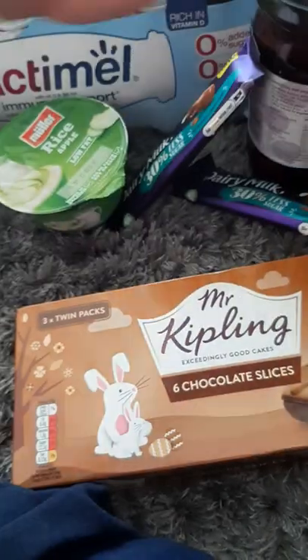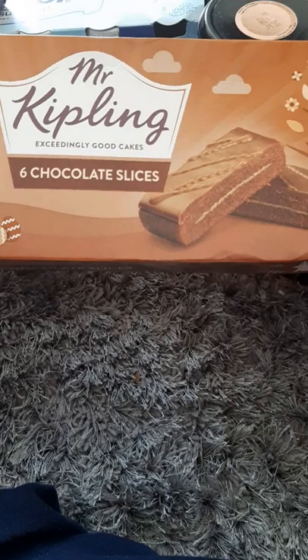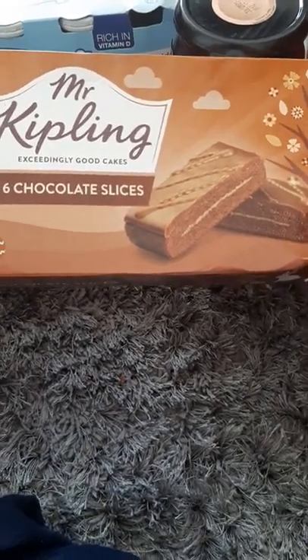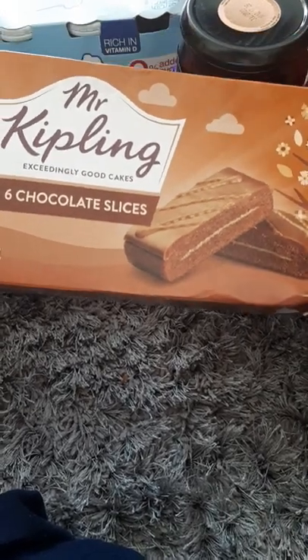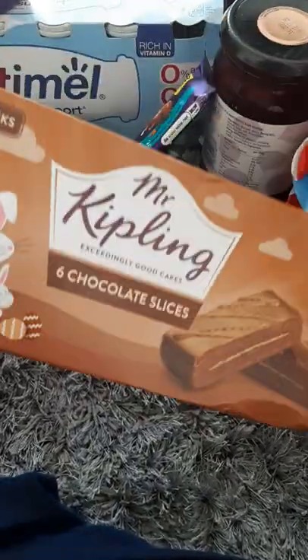Then I got some Mr. Kipling chocolate slices — three twin packs. I prefer these to the 30% less sugar ones because they have a chocolate topping on top, which just makes them taste nicer. Their date is the 4th of May. They were 59p.